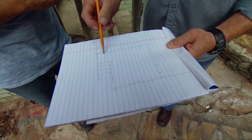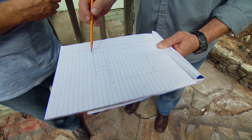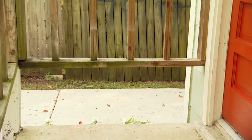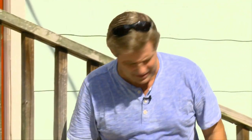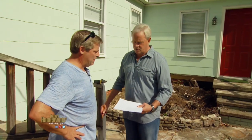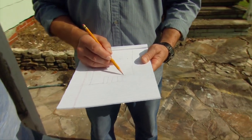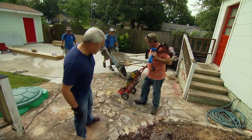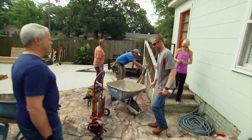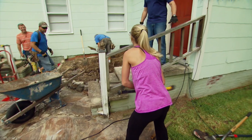A few days later, Mike and Tim from the crew arrive with materials to get to work. Kendall says she came to work, so they hand her a special tool — a jackhammer. After a swing and a miss, she gets the hang of it. So she could do batting practice with Jason, who is a coach. The brick steps come down pretty easily, but those concrete slabs are more stubborn because they're reinforced with wire.